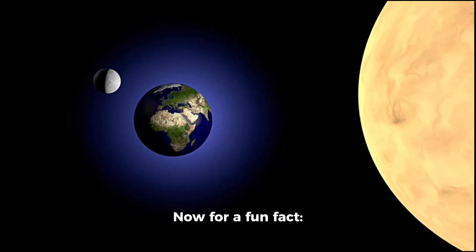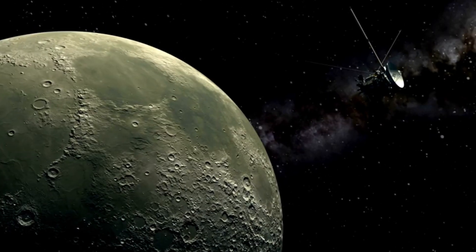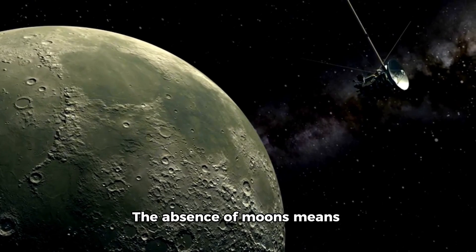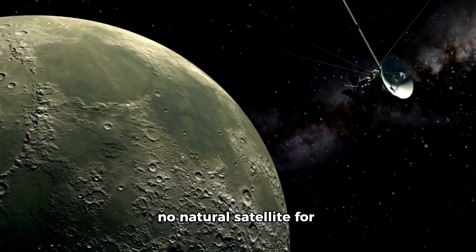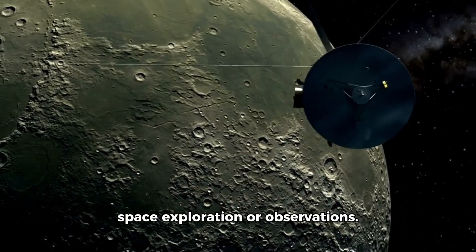Now for a fun fact. While Earth has one moon, Venus has none. The absence of moons means no natural satellite for space exploration or observations.